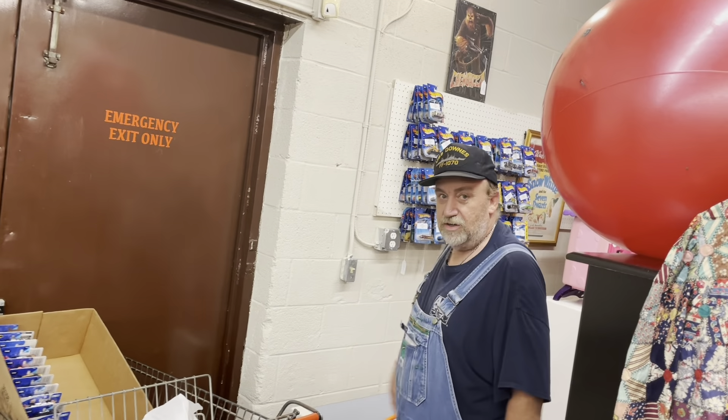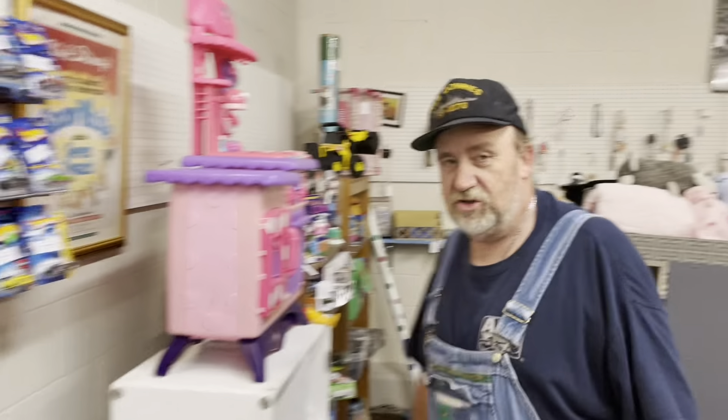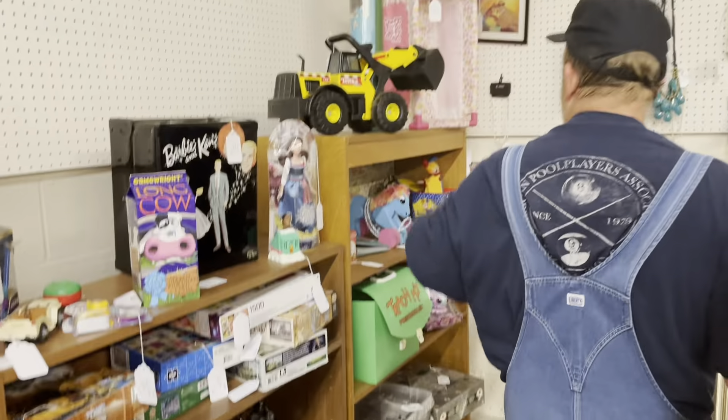We put up all of these Matchbox cars over here. We got a lot of toys over here — please come in and visit our toy section. We got some toys over here, some stuff over here on the floor. Really cool teepee tent. Some other tools over here, toys, some action figures.